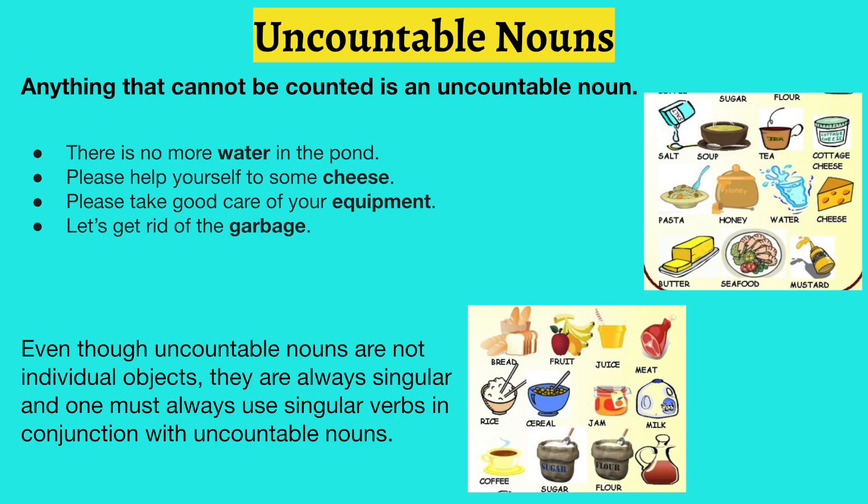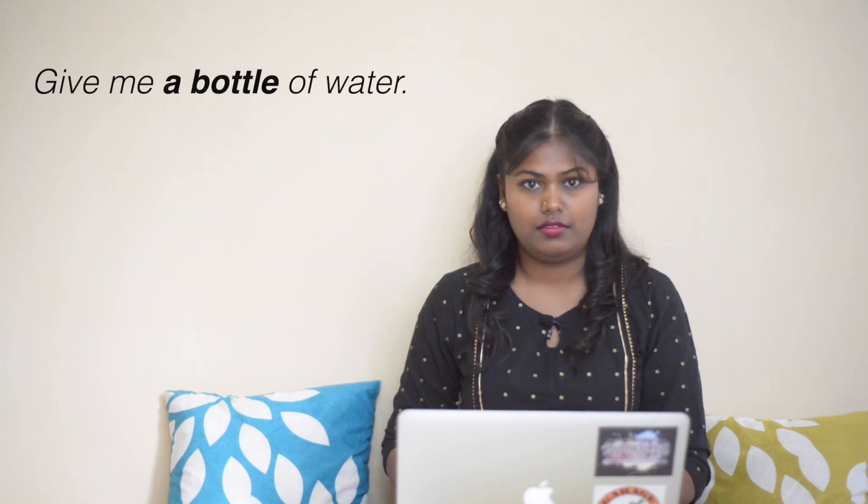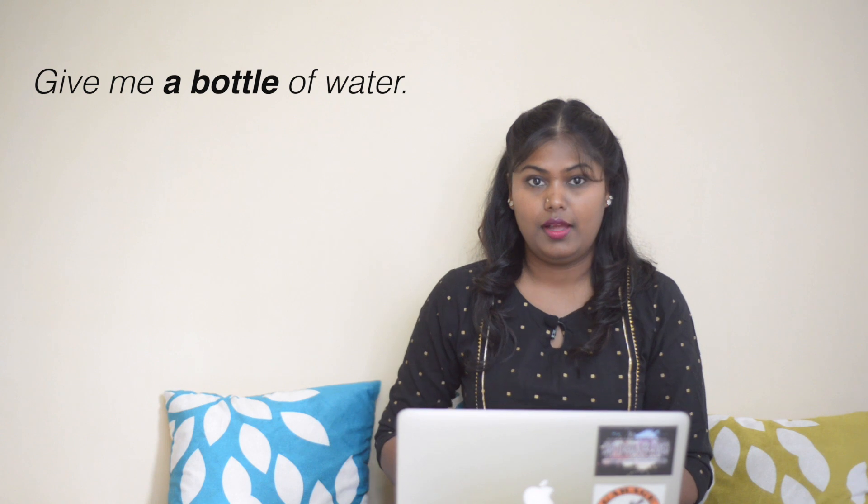There are images on your screen which you can look at — for example, salt, soup, tea, bread, juice, meat. These are nouns that cannot be counted. Although uncountable nouns are not individual objects, they are always referred to as singular. One must always use a singular verb with uncountable nouns. For example, you can say 'give me a bottle of water' — here you are referring to one bottle — but if you say 'give me some water,' that would be in reference to uncountable nouns.